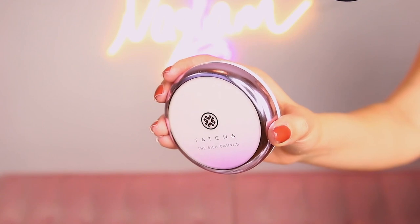For special occasions I always like to double prime, so I'm gonna be grabbing the Tatcha Silk Canvas — this is a much thicker primer, almost like a thick lotion. I'm just gonna be grabbing that and applying it on my cheeks or anywhere I need a little bit more smoothing.